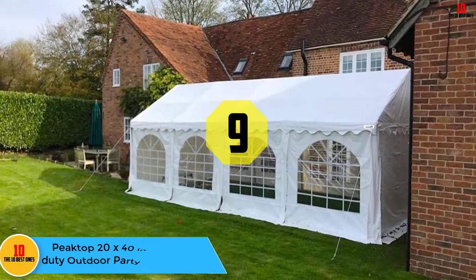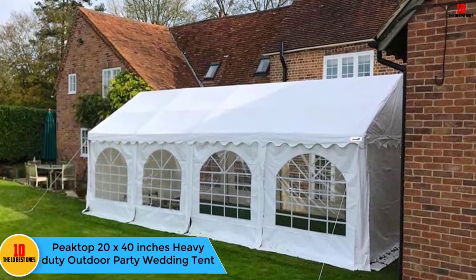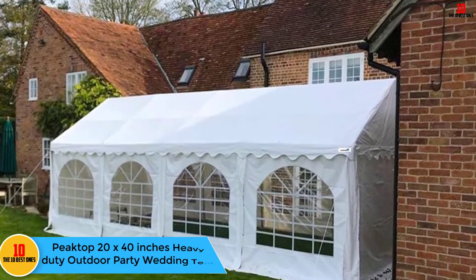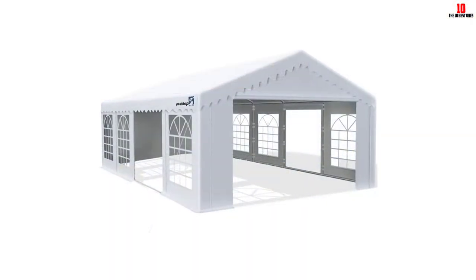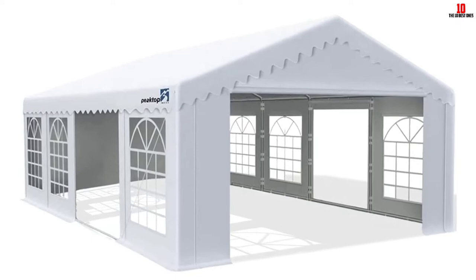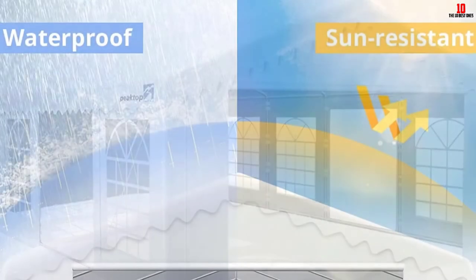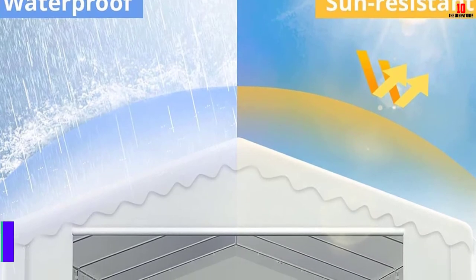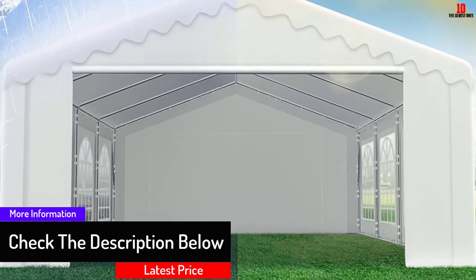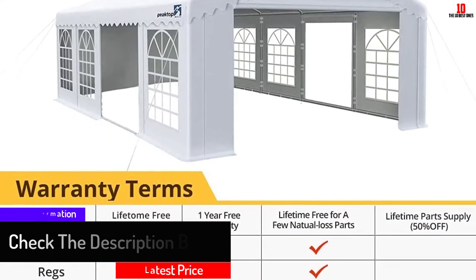At number 9, we have the Peak Top 20 by 40 inches heavy duty outdoor party wedding tent. This canopy provides more of everything that defines a good party tent — more durability, more protection, and more strength. Its white powder coated steel framework is rust and corrosion resistant. The cover fabric is made of polyethylene and is water resistant and UV protected. Its removable white sidewalls are attached with velcro fasteners for easy removal whenever necessary.